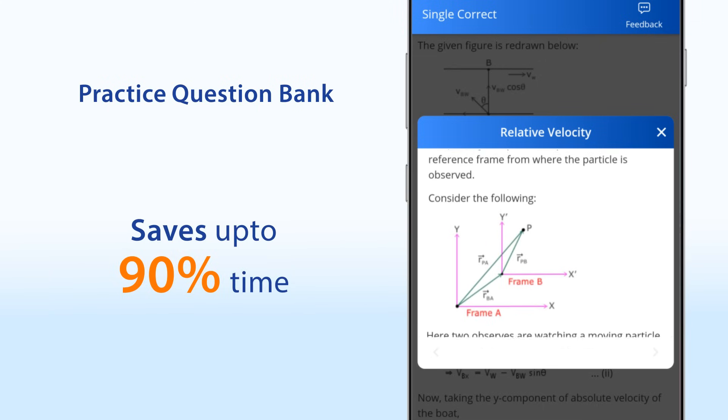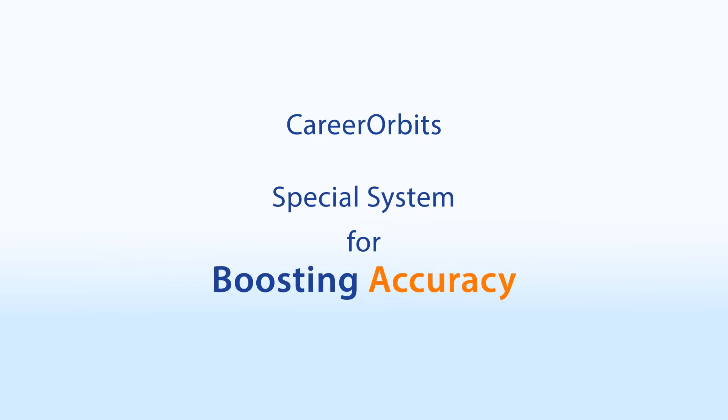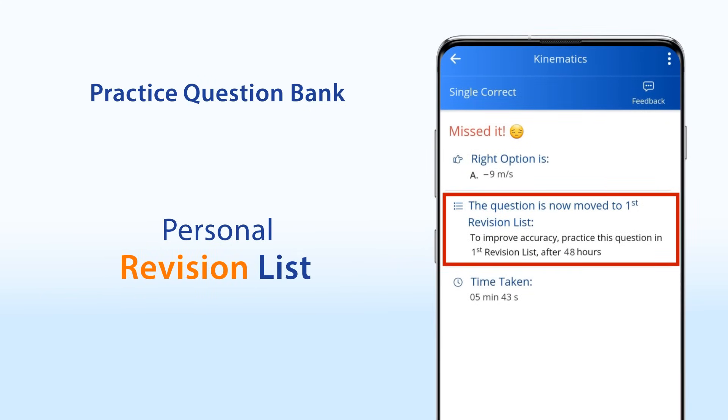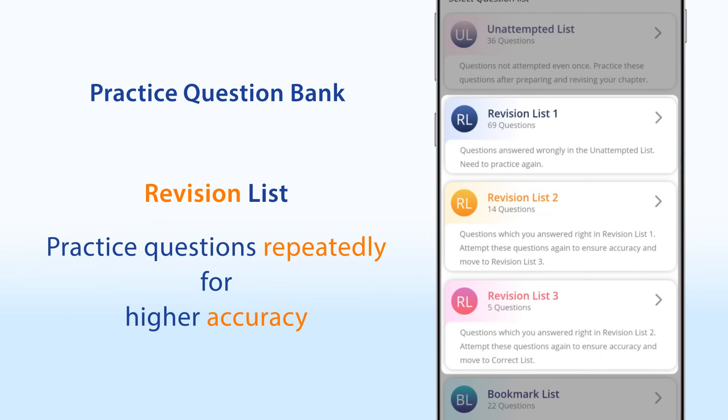This saves you up to 90% of the time. Career Orbit's has designed a special system for boosting your accuracy. Any question which you answer wrongly, we add it to a personal revision list. These questions represent your weaker areas. Practice the questions in your revision list repeatedly to ensure higher accuracy in the NEET exam.